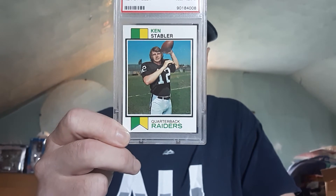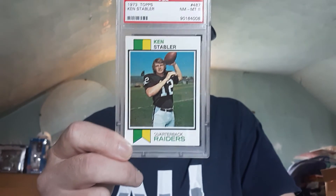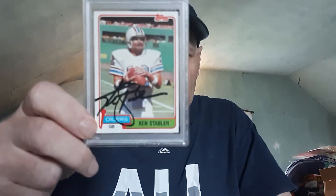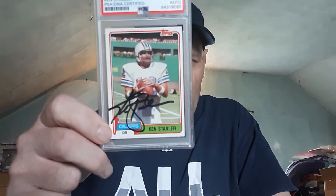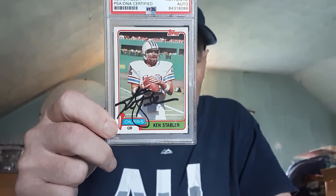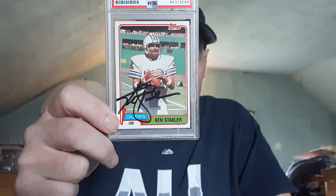A great rookie card of Kenny Stabler. Great Hall of Famer, great leader — everybody liked playing for him. Super Bowl champion, just a great player. Not only do I have his rookie card, I also have an autograph — a PSA authentic autograph of Kenny Stabler on his '81 Topps card. It's a nice autograph of Kenny Stabler. Great lefty, 15 seasons in the NFL.